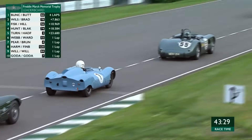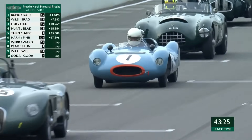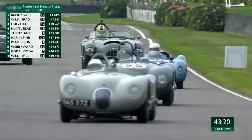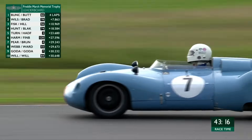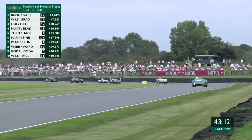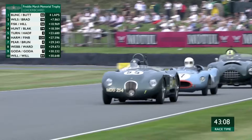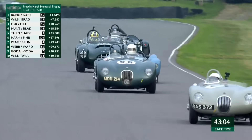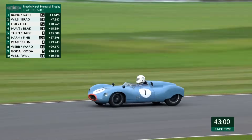It's got great pace considering it's got a 1,500cc engine up against really quite powerful machinery around it. Looking at it going through the chicane, it looks pretty nimble, pretty good handling-wise. Because we've got such an array of cars, they all have different benefits around the circuit. Some will be faster in a straight line, some will have better traction, some will be faster through the corners. Certainly that number seven looks pretty handy through the corners — very entertaining indeed.